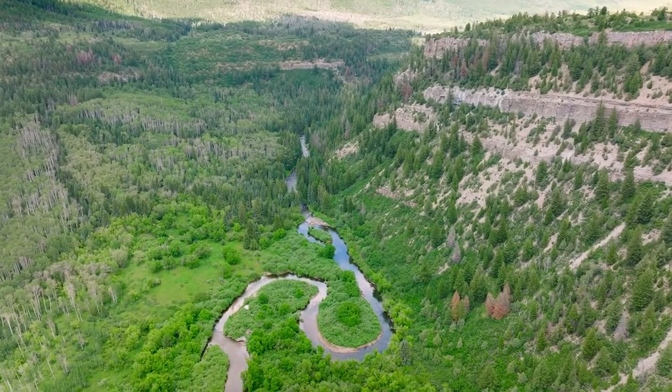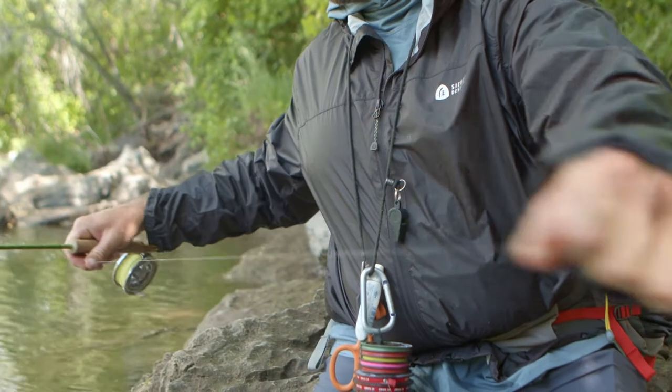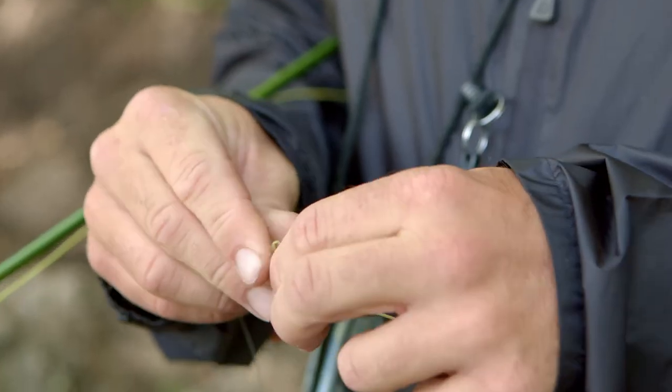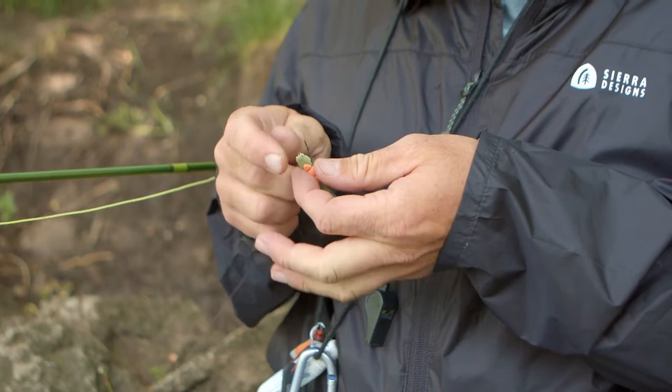Today we're fishing a high mountain stream and I'm fishing a nine-foot four-weight. I'm going with a nine-footer today because the stream is a little bit bigger than your average mountain stream. If it's smaller, you can obviously go a little shorter — an eight-foot or seven-and-a-half-footer. Today we're going with a nine-foot four-weight with a seven-and-a-half-foot mono leader.